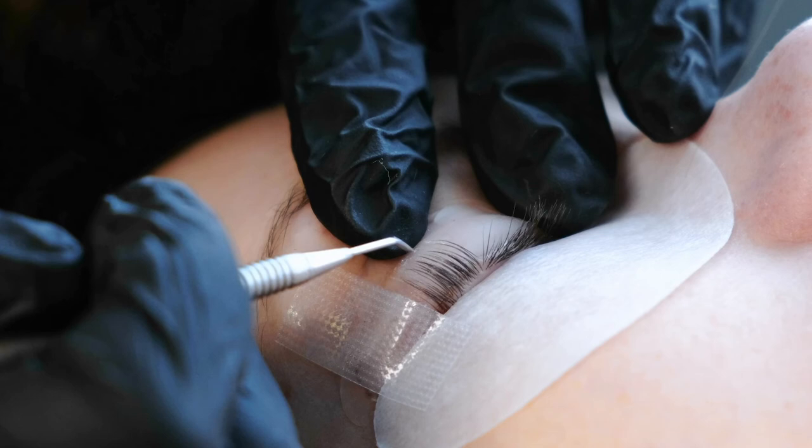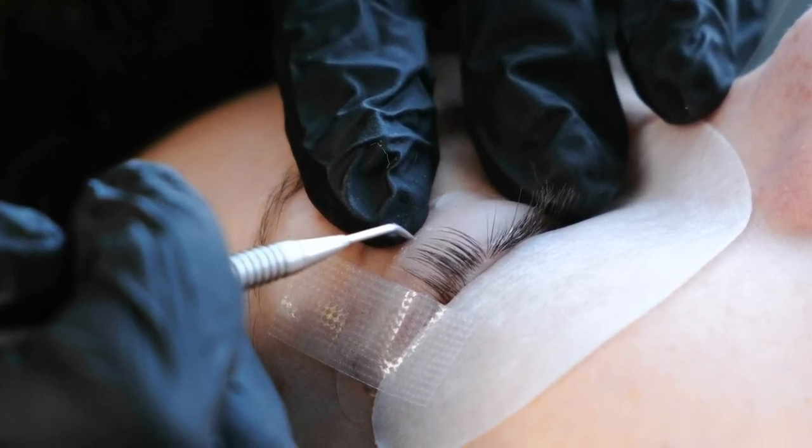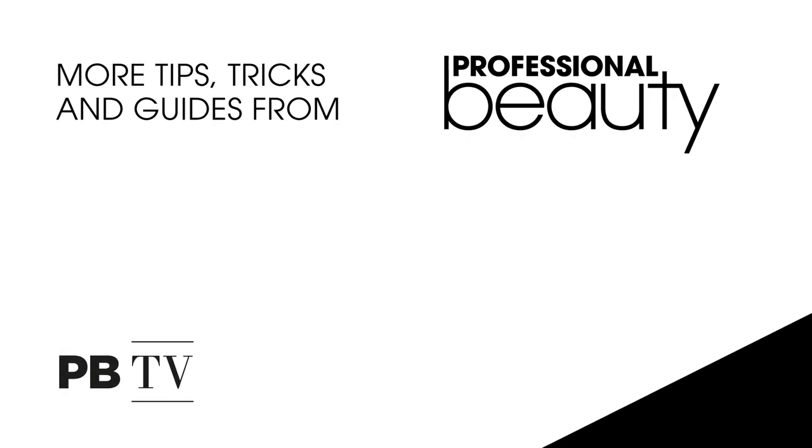It was developed by a lash technician for the technician. She knew exactly what she wanted and she knew how to make the industry better. Thank you! Bye everyone.